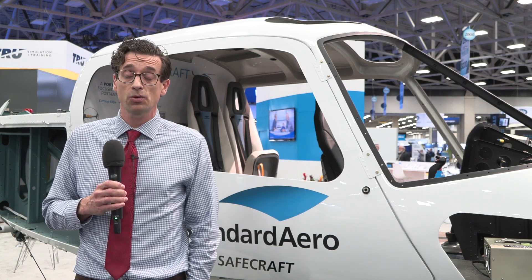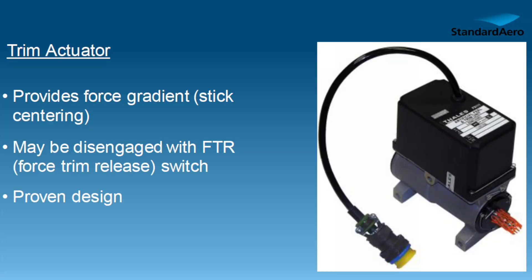In addition to that, we have four trim actuators which are also installed in parallel with the rest of the flight controls, driving your trims and providing force gradient for the sticks.